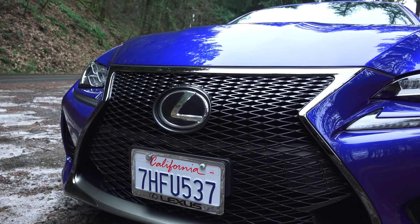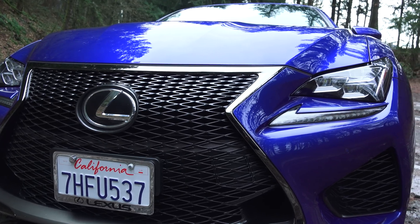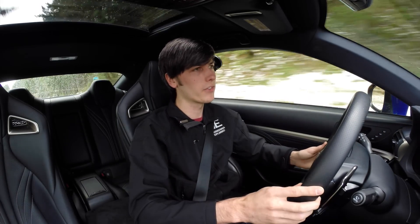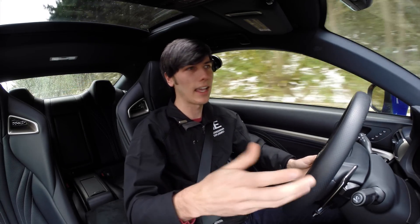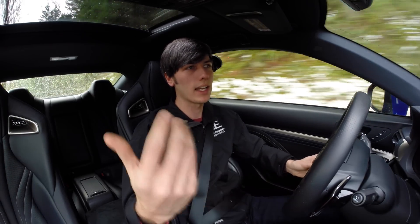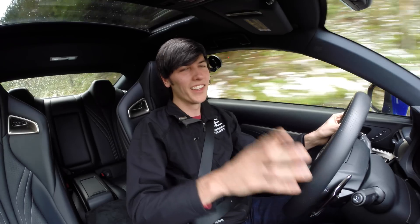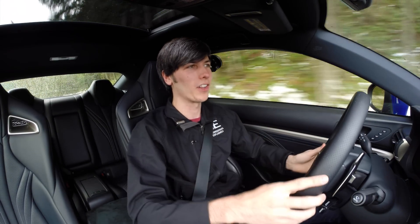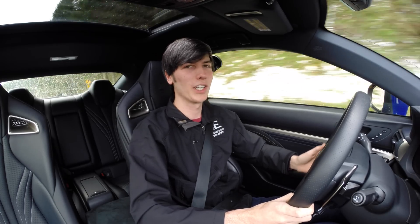Is the Lexus RC F the best performing vehicle in its class? Absolutely not. It's a super heavy vehicle, weighing about 4,000 pounds, and the transmission is fairly slow to shift — those are serious drawbacks. It's not going to be as quick as the Cadillac ATS-V or the BMW M4, which shed some weight and have better transmissions. That said, this vehicle is amazing in its own right and we should all be happy that Lexus makes a car like this. Thank you all for watching, and if you have any questions or comments, feel free to leave them below.